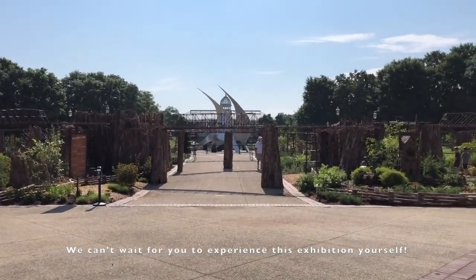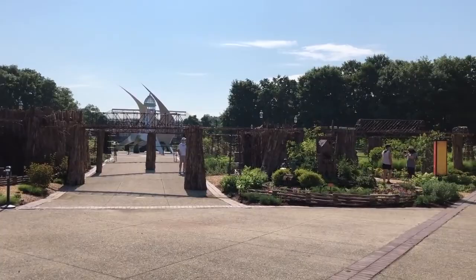I can't wait for you to experience this exhibition yourself.